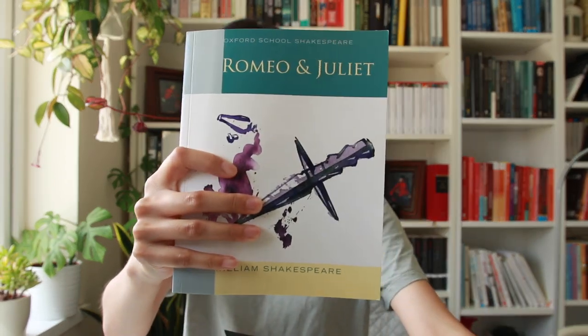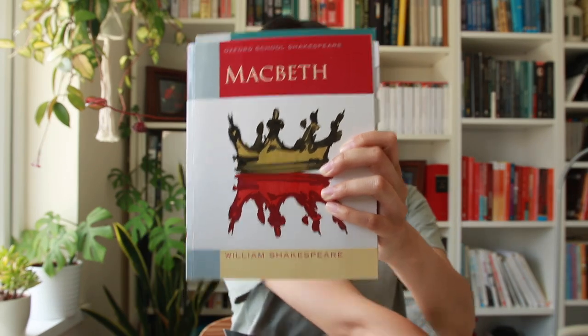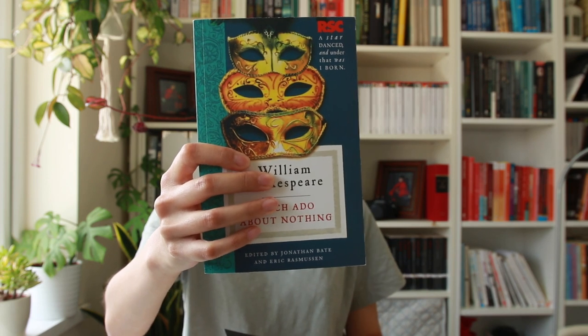And I've got Henry IV Part 2 and As You Like It in the Penguin Classics edition. I also have a few from the Oxford School editions — Romeo and Juliet, Macbeth, and The Tempest. And I have Much Ado About Nothing in the RSC edition, and lastly A Midsummer Night's Dream in the Folger edition. So first of all, let's look at the general feel and look of each edition.